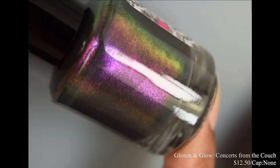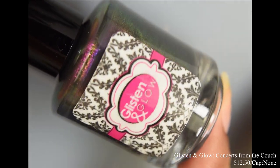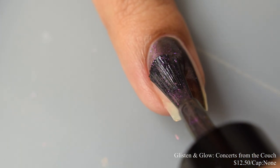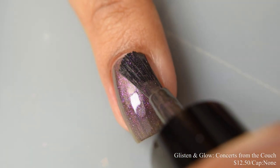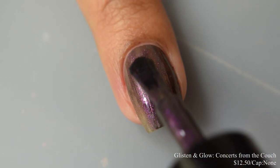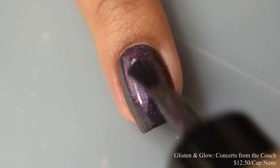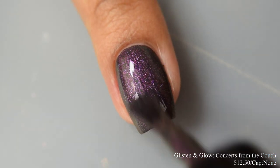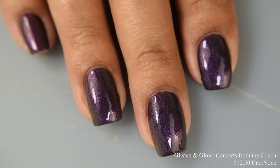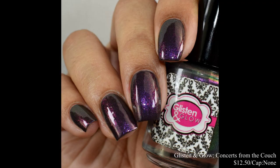Next we have Glisten and Glow Concerts From the Couch, described as a very dark gray base with contrasting color shifting shimmer that shifts from purple to pink to red to green and gold. Inspired by the amazing musical artists that brought us live music via social media platforms and television broadcasts. Price is $12.50 with no cap. This has a very crelly-like formula — very smooth with a touch of squish factor and it self-levels pretty well. I suggest going in really light on your final coat to prevent any potential streaking, and just trust that it will self-level on its own. It builds up very quickly to opacity on the second coat. The shimmer is of the larger particle variety — in bright lights it takes on a lovely purplish shade and at angles easily shifts to lovely green and gold. This does dry down quite flat, so use a glossy top coat.